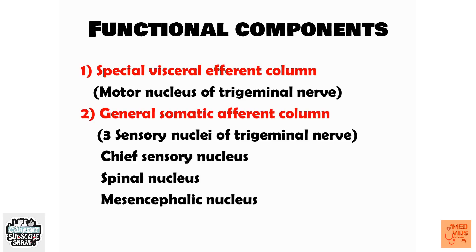The general somatic afferent column carries sensory fibers, and there are three sensory nuclei of the trigeminal nerve. You must remember the names of these three sensory nuclei: the chief sensory nucleus, the spinal nucleus, and the mesencephalic nucleus. In total, there are four nuclei of the trigeminal nerve in the brainstem — one motor nucleus and three sensory nuclei.